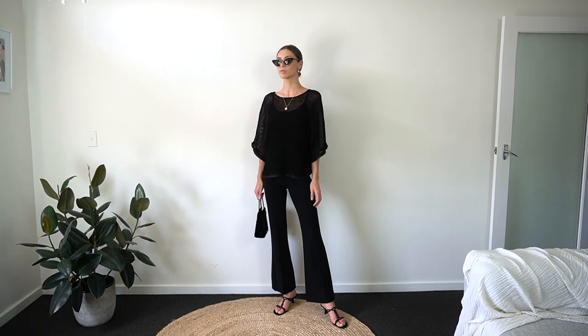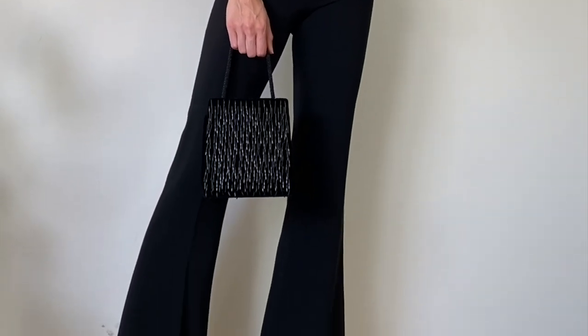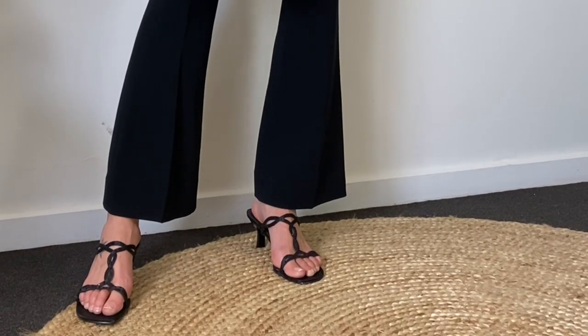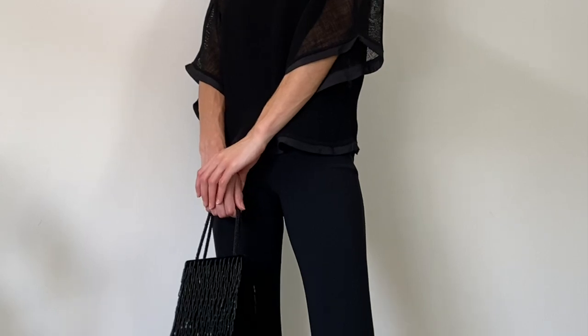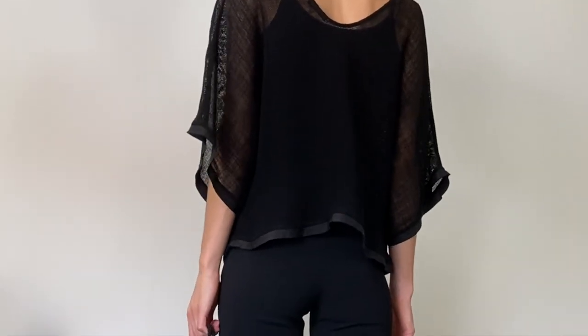I've balanced out the tightness of the pants by adding a flowy top. That's a really basic styling tip that can help you put an outfit together — keep your outfit balanced. Have something flowy on top and tighter at the bottom, or something baggier at the bottom and tighter at the top.